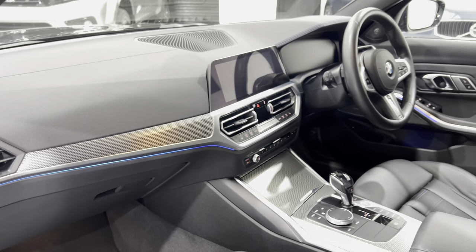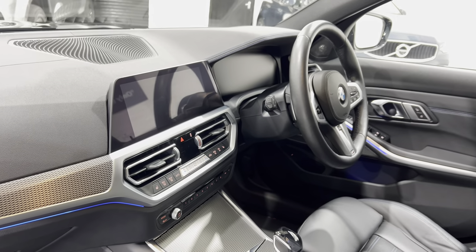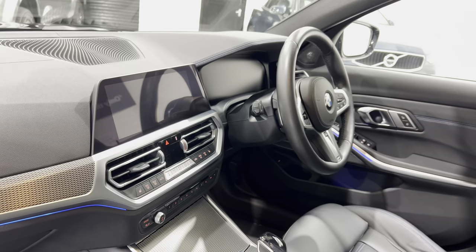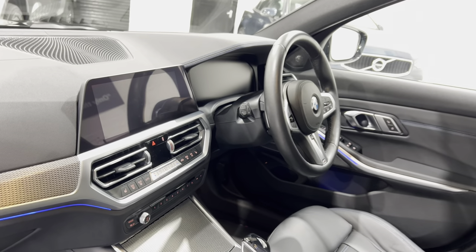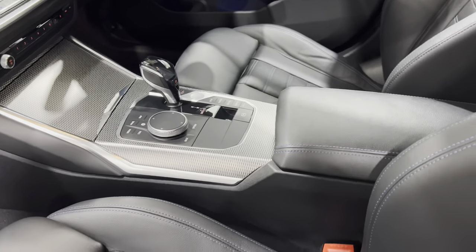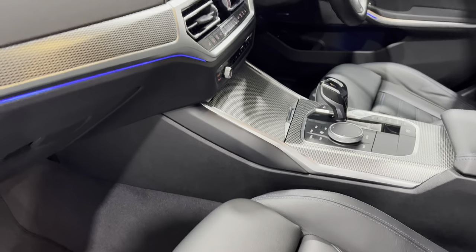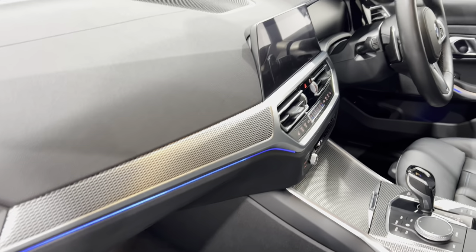A really nice interior. The screen sits a little bit further down on these newer shapes, and you've got the BMW live cockpit. We've got heated steering wheel, wireless charging — we'll show you more of that in a minute. Just wanted to show you from this side so you can see there's no damage on the side or up on the top.